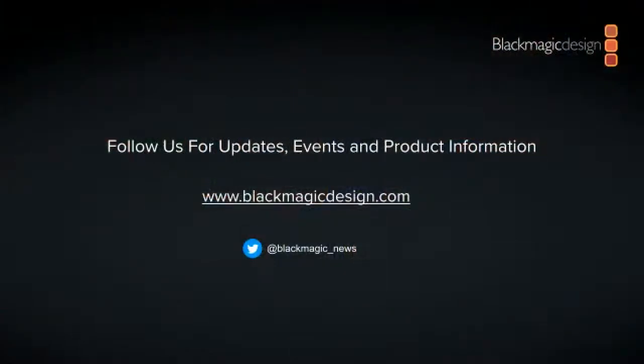The Pocket Cinema Camera 4K and 6K are now able to be used as studio cameras in addition to cinema work. If you follow us on Twitter at @blackmagic_news, you'll get notices of all our software updates. We just did a software update to DaVinci Resolve this week. All of our updates are announced on Twitter so it's easy to follow.